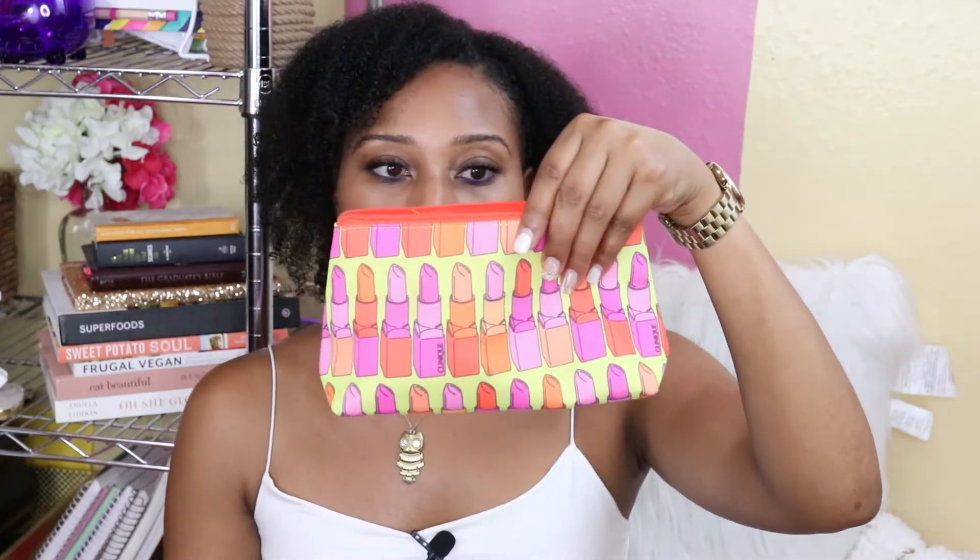Another thing I may use at nighttime is the Clinique Smart Night moisturizer. I use it sporadically — maybe once or twice a week — and my skin looks really great in the morning. To remove my makeup I'm currently using the Clinique Take the Day Off makeup remover. If I don't have that I'll use a makeup remover wipe or a baby wipe. For sunscreen I use the Clarins SPF 50 — anything 50 or above.